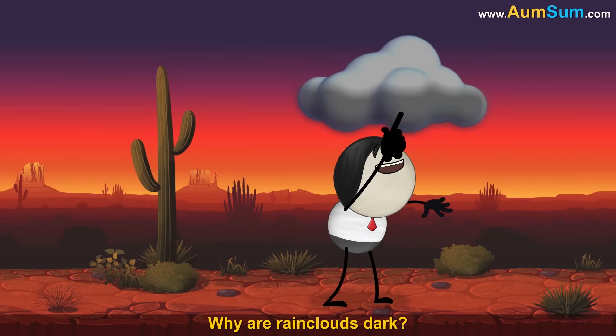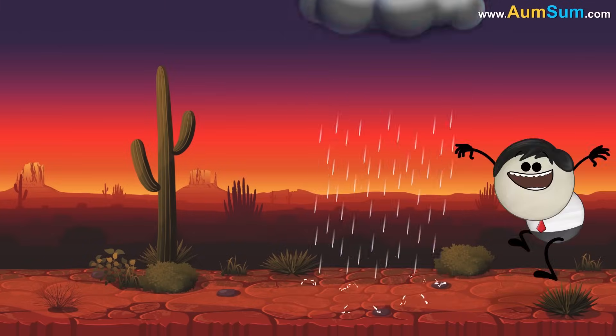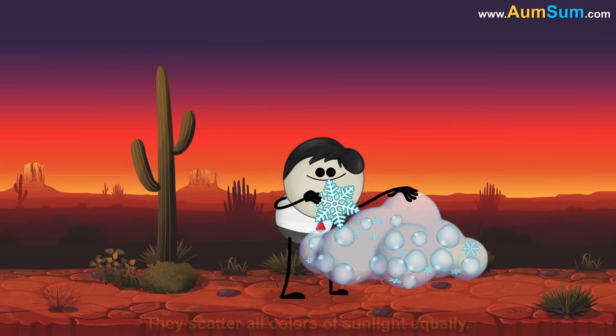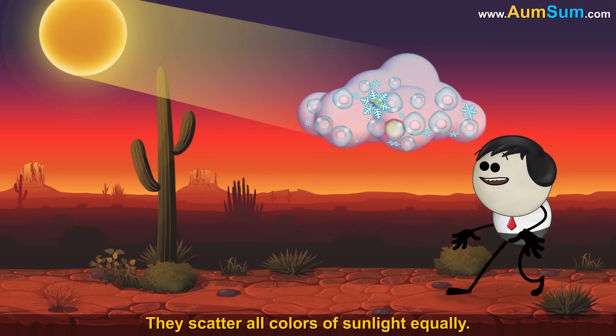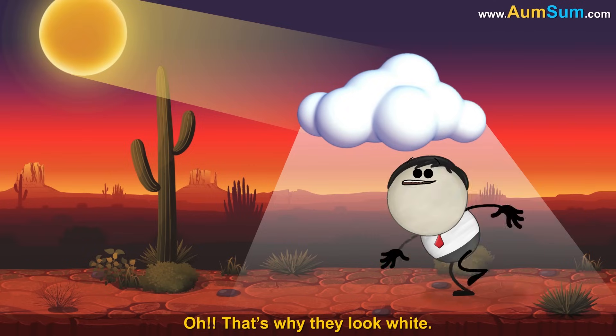Why are rain clouds dark? They're in a bad mood. Clouds have water droplets or ice crystals. They scatter all colors of sunlight equally — that's why they look white.